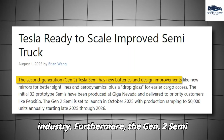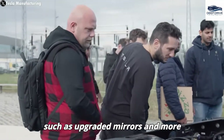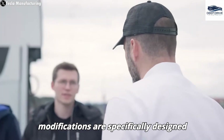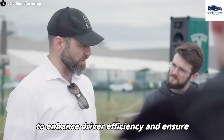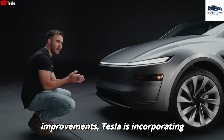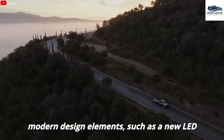The Gen 2 Semi will showcase enhancements including new battery systems and design improvements, such as upgraded mirrors and more accessible cargo loading. These modifications are specifically designed to enhance driver efficiency and ensure greater safety. In addition, Tesla is incorporating modern design elements such as a new LED light bar.